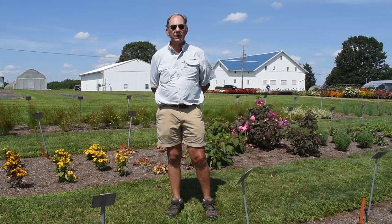Hello, I'm Sinclair Adam, Trials Director for Penn State Extension. Here we are standing in the perennial area where we do in-ground three-year hardiness testing and plant evaluation.